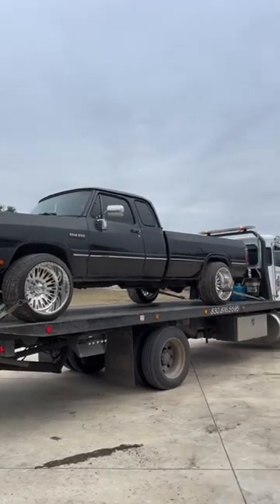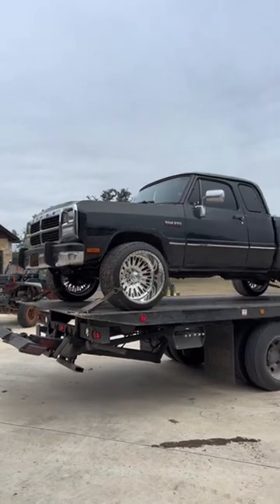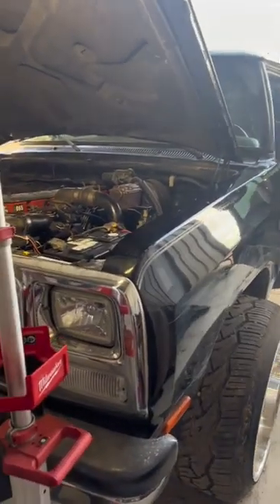We got a beautiful first-gen Cummins getting trailered in today for a fuel leak. We went ahead and pulled the truck in.